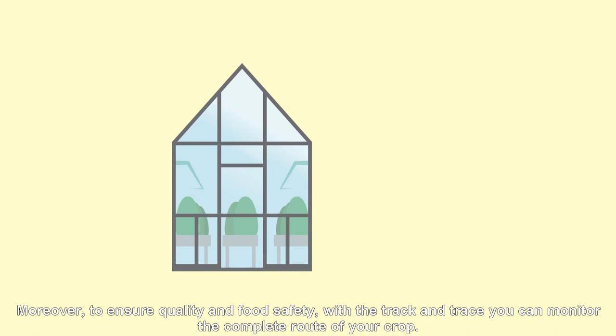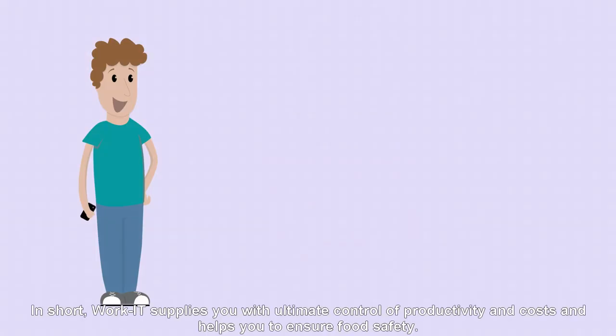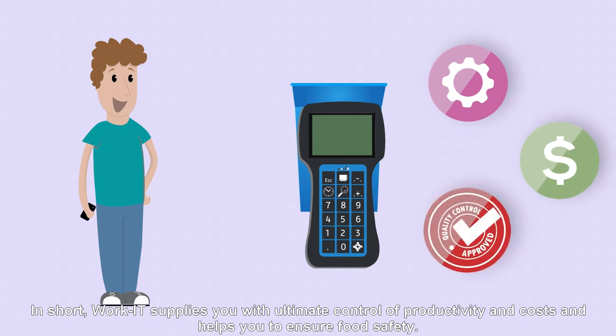Moreover, to ensure quality and food safety, with the track and trace feature you can monitor the complete route of your crop. In short, WorkIt supplies you with ultimate control of productivity and costs, and helps you to ensure food safety.